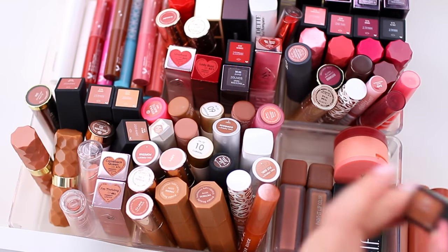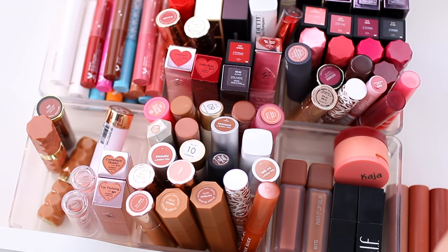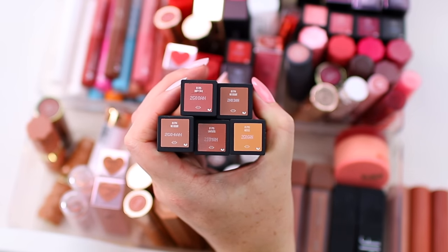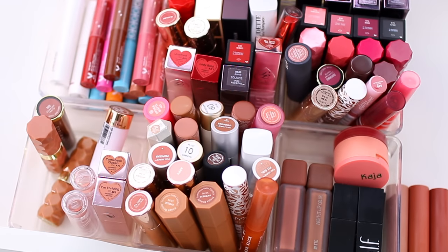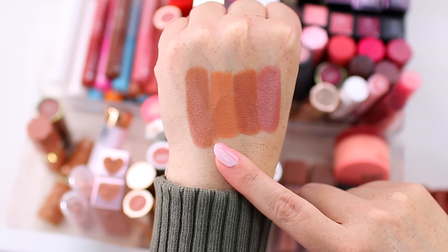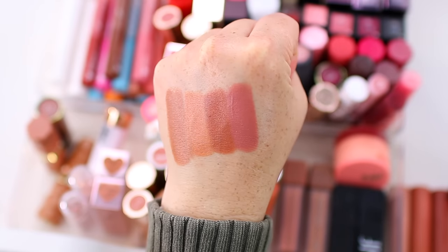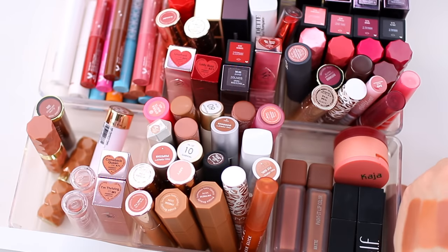I'm also not decluttering the new Elf O'Face Satin Lipstick. I purchased a few and also got a couple as PR. A lot of people say they're very similar to the NARS Audacious Lipsticks. The packaging has a magnetic cap that feels high-end, but the actual formula is what's really nice — it's very smooth and creamy. I have the shades No Doubt, Hustle, Limitless, and Dirty Talk. I know they're expensive for Elf, but the formula is a step up. I'll pass along the duplicate shade of No Doubt.